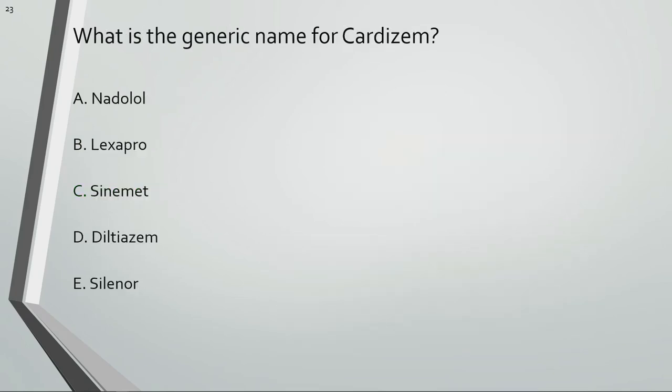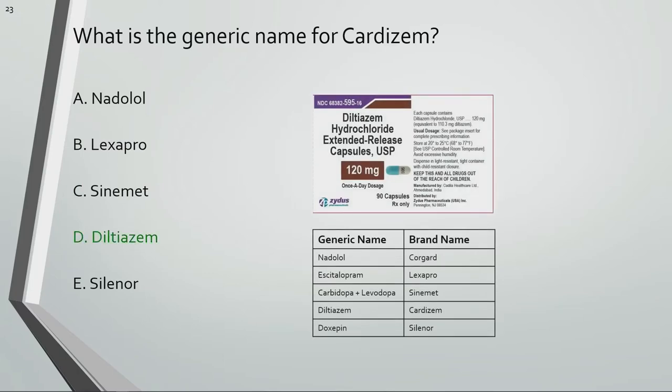What is the generic name for Cardizem? Diltiazem is the generic name for Cardizem.